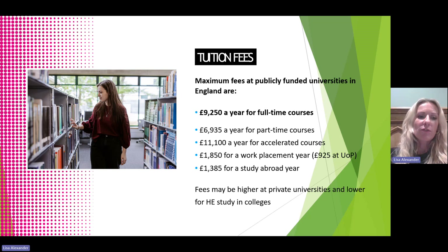Universities charge students a yearly tuition fee, and students can expect to pay the maximum of £9,250 a year for full-time courses, with slightly less for part-time and slightly more for accelerated courses. If a student opts to include a year abroad or a work placement year as part of their studies, the tuition fee is reduced. This makes it more financially accessible for students to gain valuable international or practical work experience. Students can sometimes be paid for their work placement years as well.